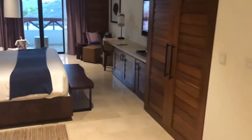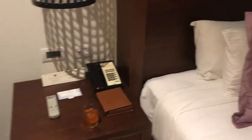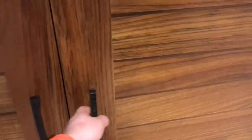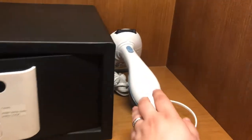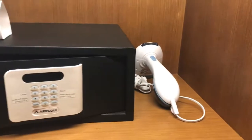Coming up here, we've got a king-size bed, luggage rack, telephone, and a closet. Inside the closet we've got the safe, and — this is a first — a steamer, which is pretty outstanding. There's also a secret box where you can order food and they can deliver it without interrupting you.